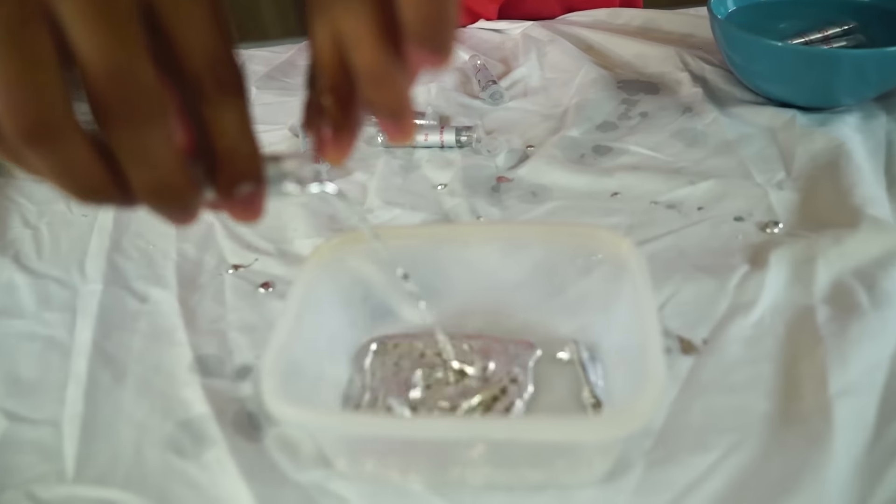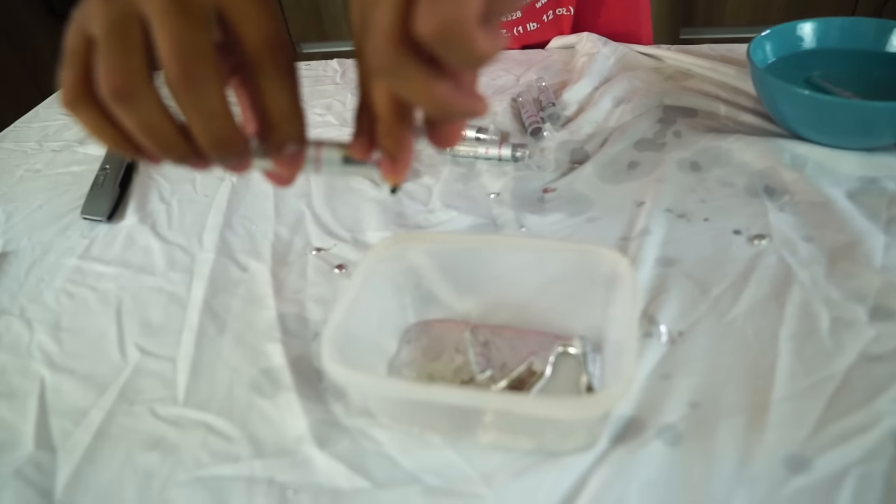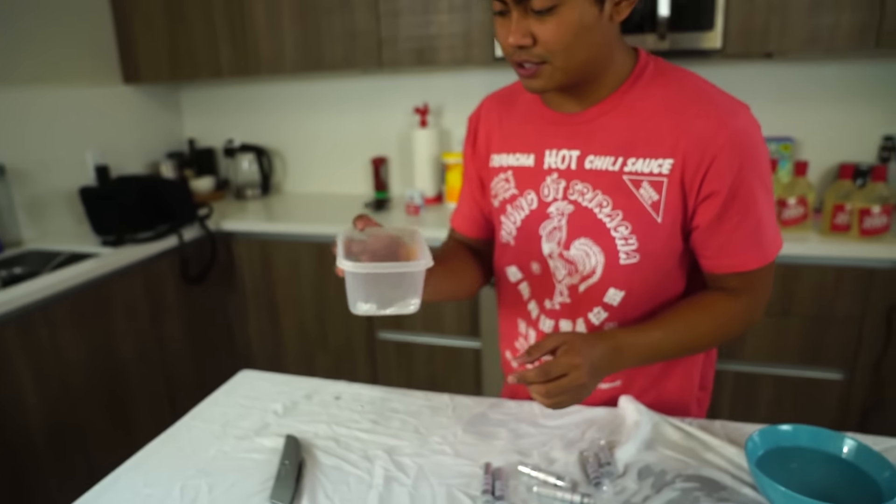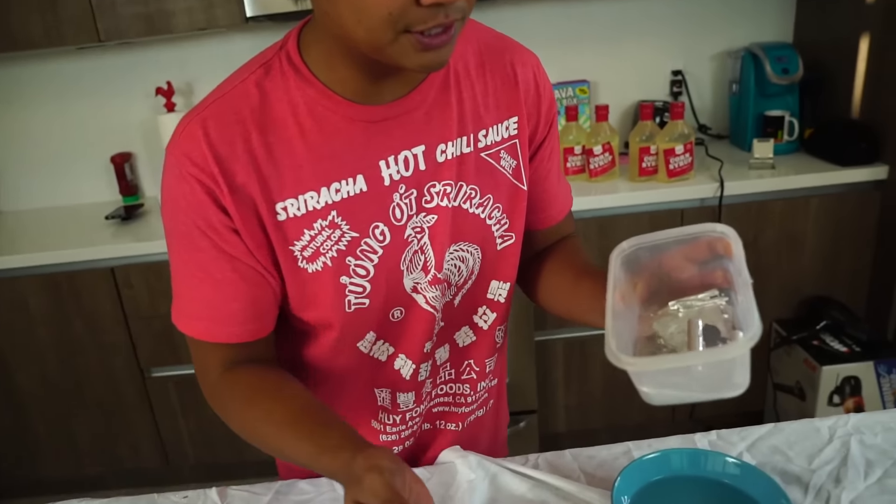I'm gonna drip it on the table. Check this out — whoop, whoop, whoop. And then what you can do is easy cleanup, just go like that. It's been there for a while.